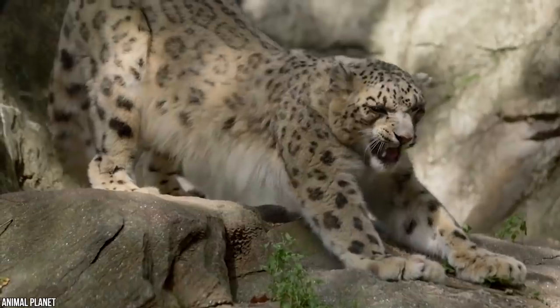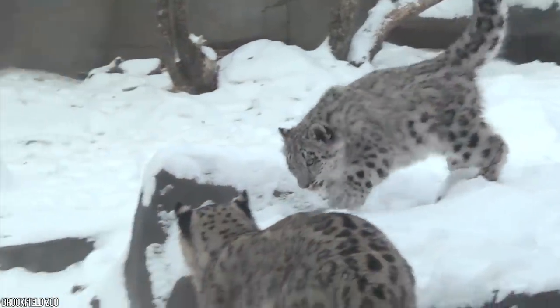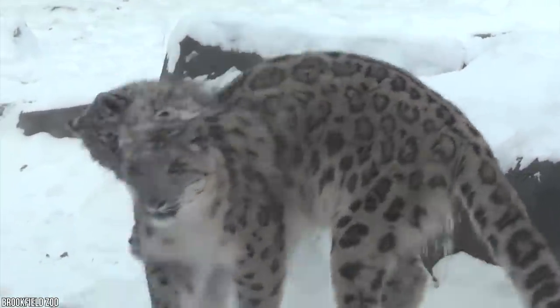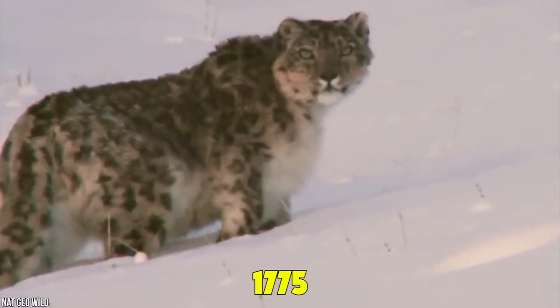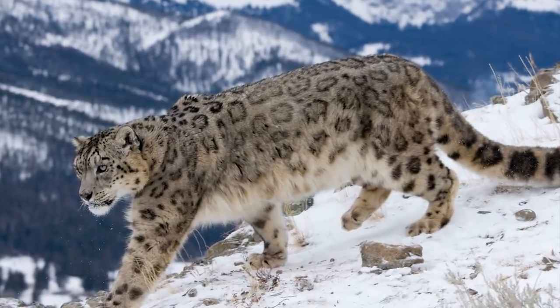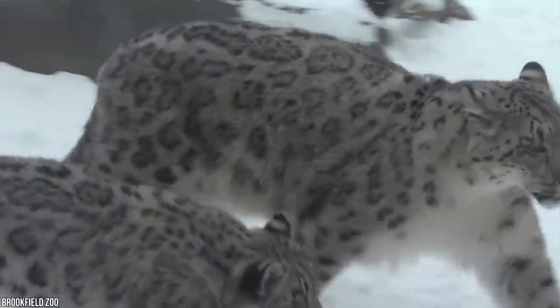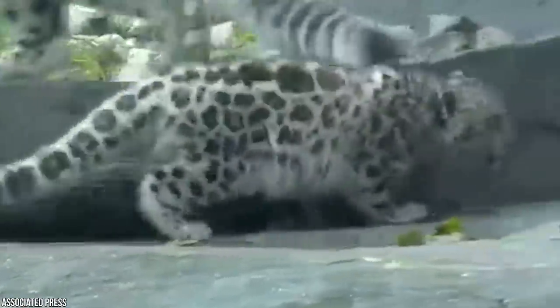That number dwindles every year, meaning sightings and photo opportunities like this are becoming increasingly rare. Since snow leopards are so rare, not much is known about them scientifically — there are only a handful of pictures of them in the wild. While they've been documented since 1775, it wasn't until the 1970s that one was photo-captured. One fact we do know: they're more closely related to the tiger than to the leopard, named for their similar fur patterns.